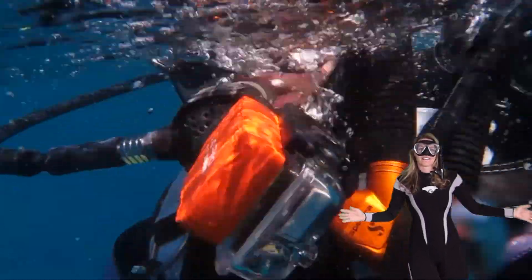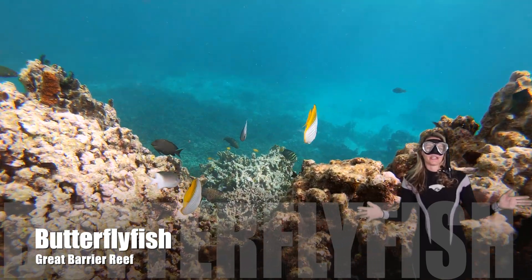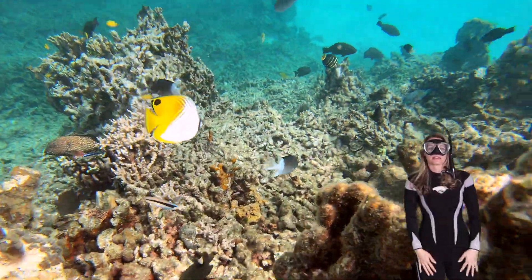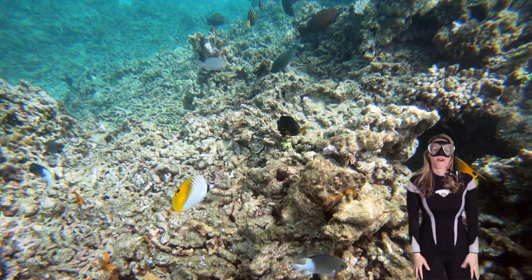Look, here we are. Let's take a dive and learn about butterflyfish. They get the name because of the bright, beautiful butterfly-like patterns all over their bodies. They are so beautiful and stunning to see on the reef.